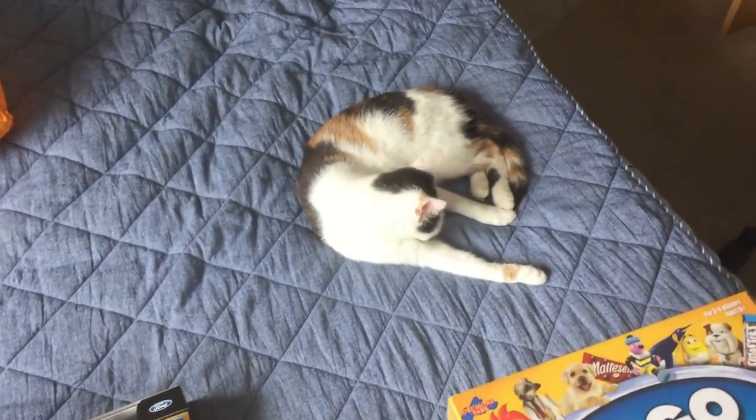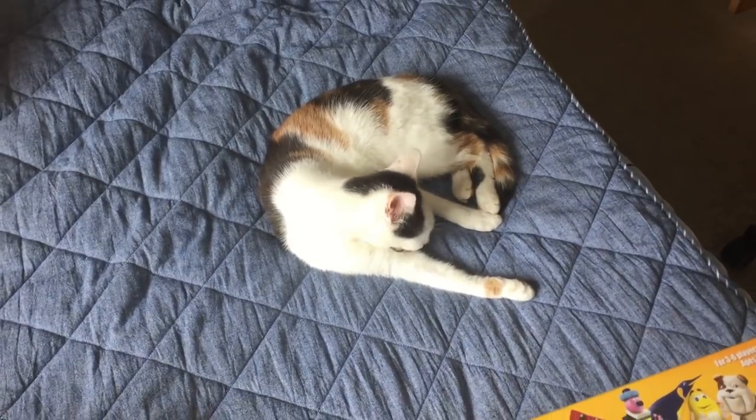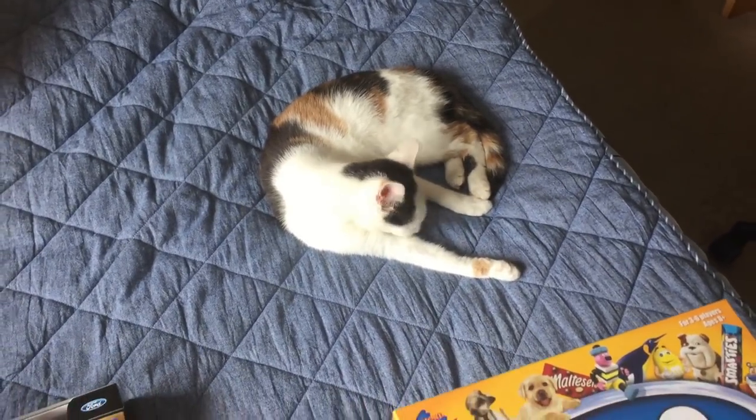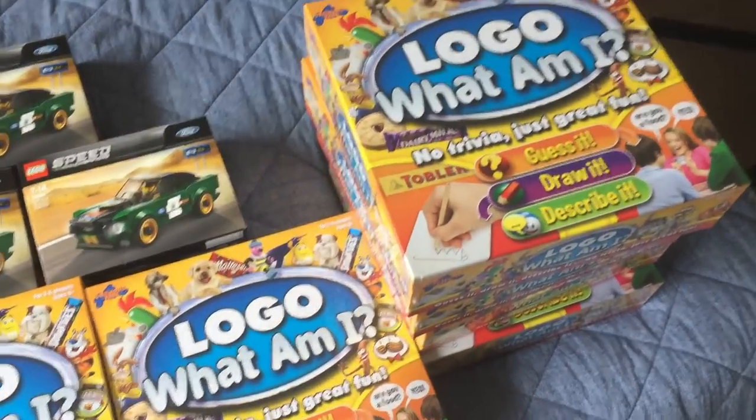You can see Elektra is on the bed there for those of you who want to keep updated with her. She is doing pretty fine at the moment. She's catching a lot of mice and birds and all the rest of it, but yeah, she's having a good lick at the moment.